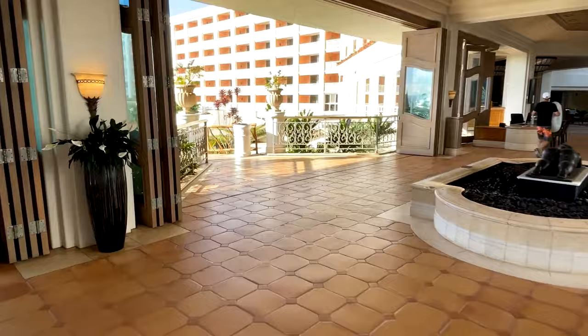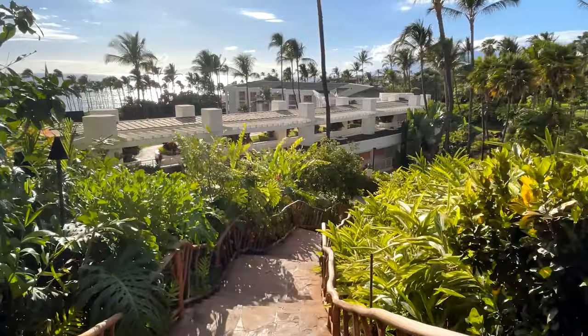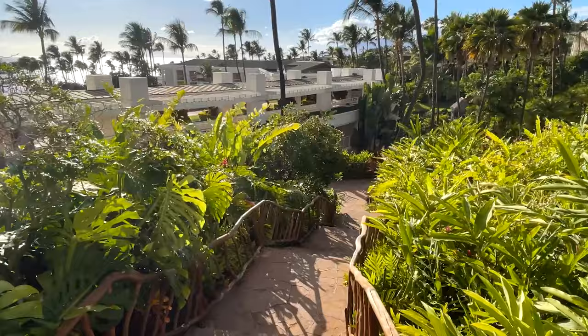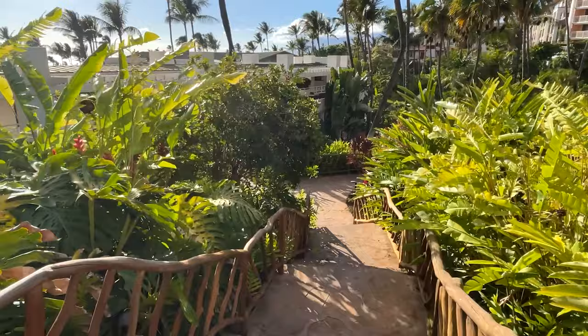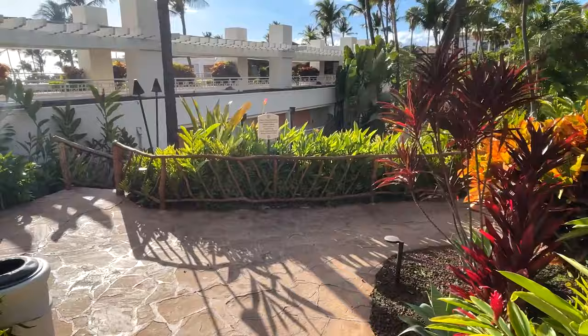Now we're going to do some walking through here and check out some of the beautiful gardens at the resort. This side also has the chapel, so you will see some weddings if you're staying here. Lots of corporate events happen here as well — we saw a lot of multi-level marketing companies hosting their big events here. There's a luau that happens a few times a week as well, though it's expensive, like everywhere on the island. They have a number of different restaurants that I'll point out along the way.